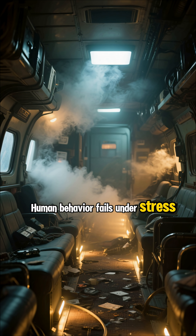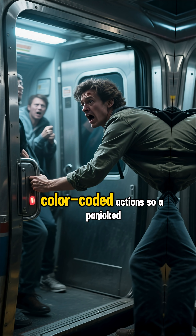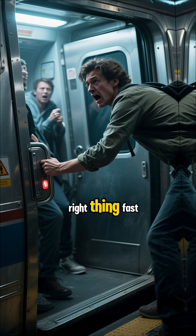Human behavior fails under stress, so doors, slides, and latches are engineered with color-coded actions so that a panicked person can still do the right thing fast.